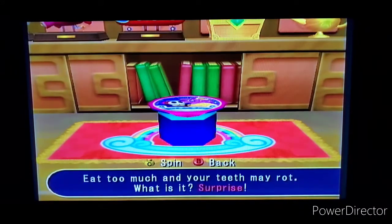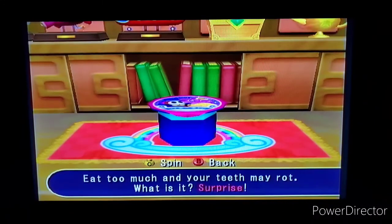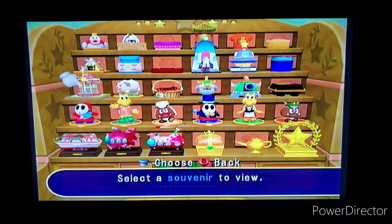And now this is the food souvenir — eat too much and your teeth may rot. What is it? Surprise! I like this one because it's literally wrapped in a top hat, and when you open it you're unwrapping it again in like gold paper. That looks good as hell — I think y'all like that.